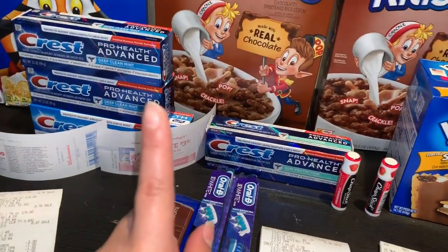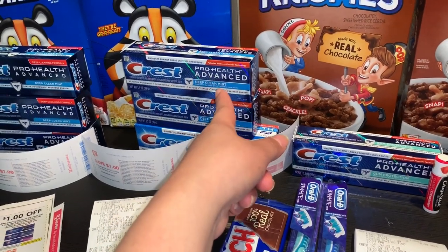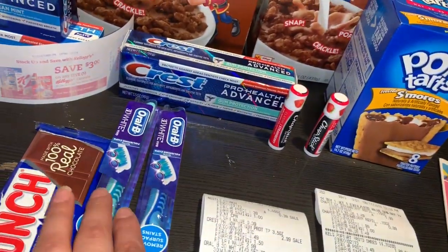Recuérdense que hoy es el último día para estas ofertas en Walgreens. Para la siguiente semana los productos de Crest van a estar un poquito más caros a $3.99. Así que aprovechen esta semana que están a solamente $2.99. Voy a comenzar con mi primera transacción.